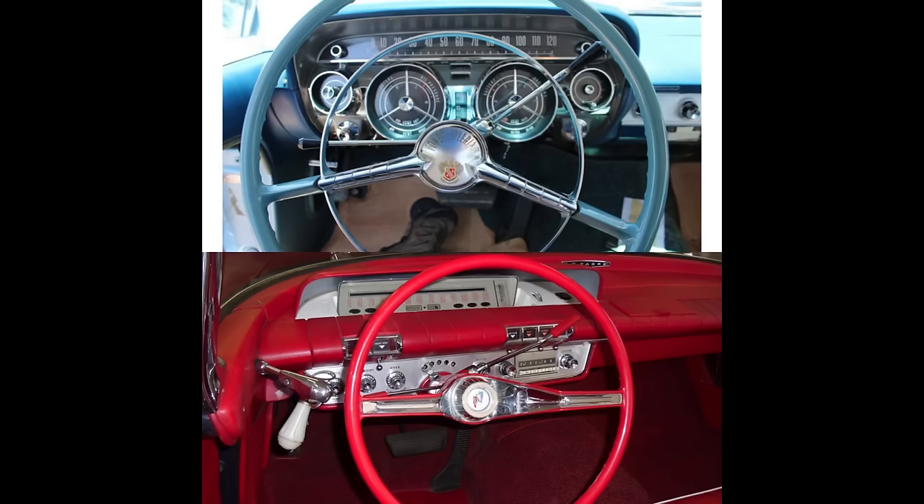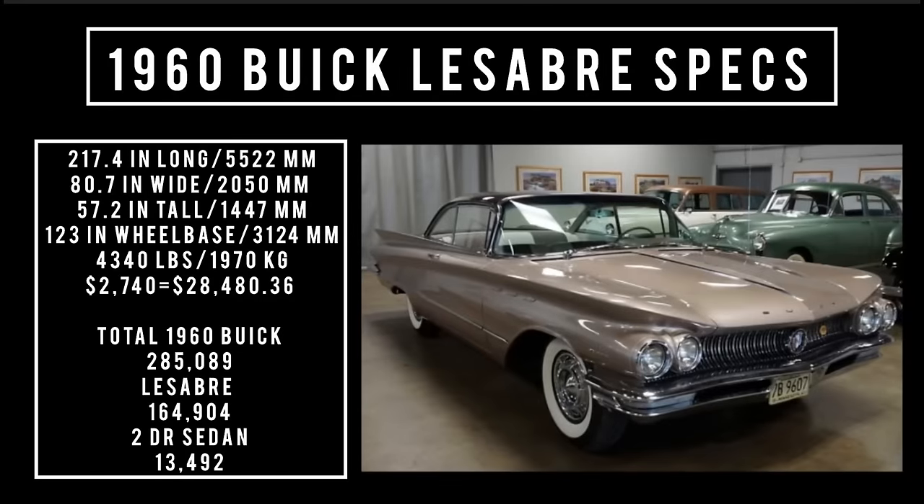The '59 in person is a really stellar car. Moving to the specs: 217.4 inches long, 80.7 inches wide, 57.2 inches tall. It rides a wheelbase of 123 inches and weighs 4,340 pounds. Price was $2,740, equivalent to $28,480.36 in 2023. Total 1960 Buick production was 285,089 units, of which 164,904 were the LeSabre, and of that number, two-door sedans were 13,492.